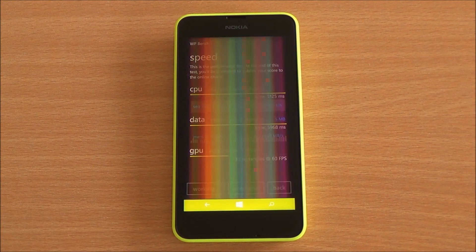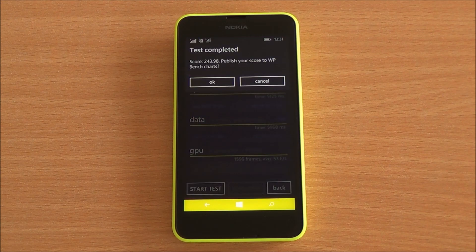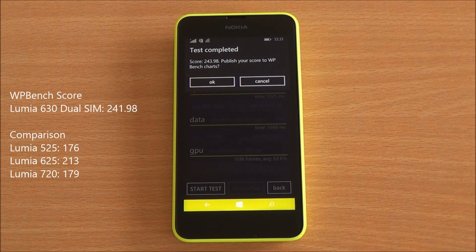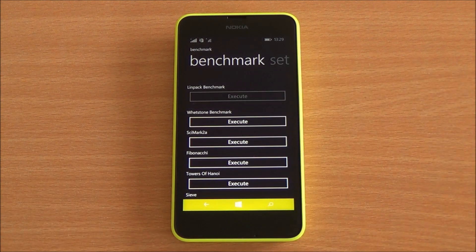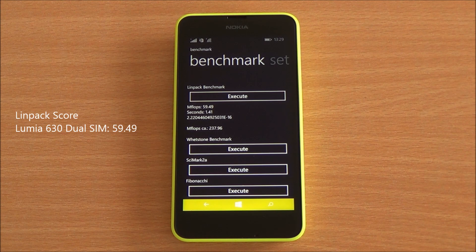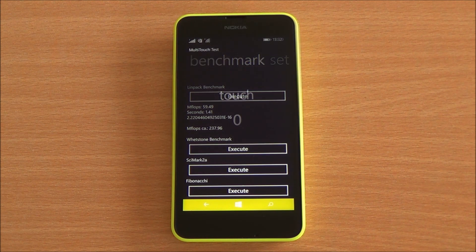Now we are running WP Bench, which tests CPU, GPU, and data performance. We have fast-forwarded this test. We got 241.98, which is again significantly higher than all three other phones — the Lumia 625 does come close. Now running Linpack benchmark, we got 59.49, which is an acceptable score for this particular chipset.